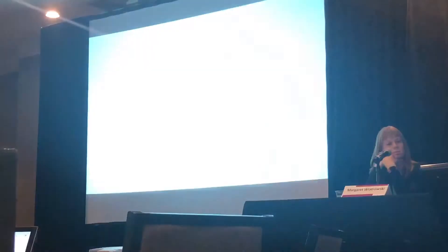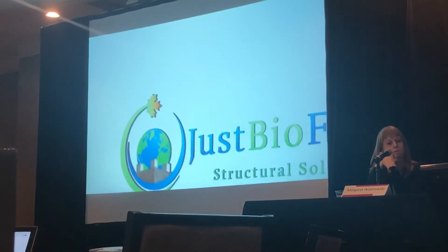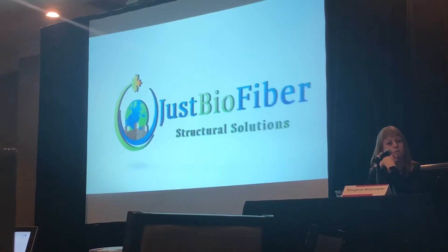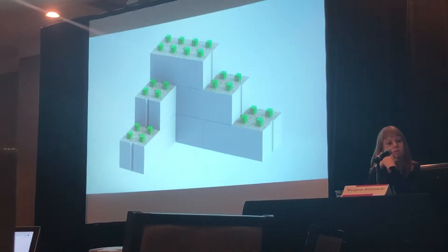Just Biofiber has a dream to see everyone in a safe, healthy, renewable, and long-lasting house while respecting our environment. It is our mission to create that dream, one Biofiber block at a time.